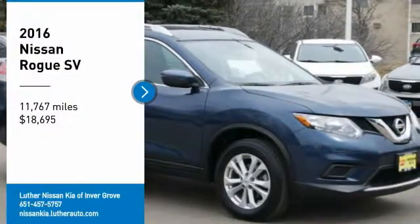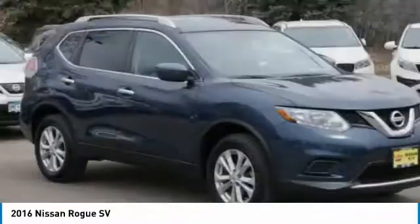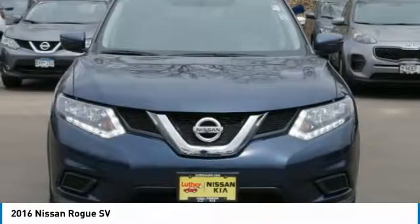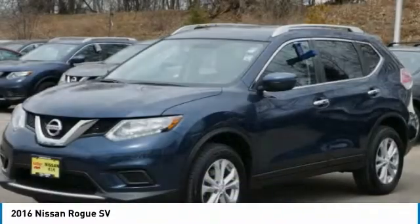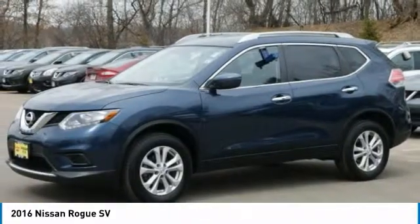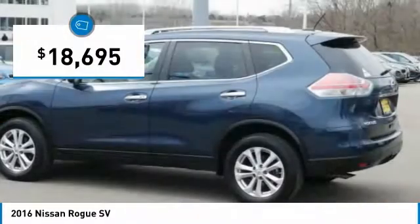Looking for the right vehicle? Check out the 2016 Rogue. The stylish Rogue gets 27 miles per gallon and still boasts nearly 58 cubic feet of cargo space. With a 5-star side impact safety rating and competent handling, the Rogue is more than you expect and everything you deserve, and is priced below $20,000.